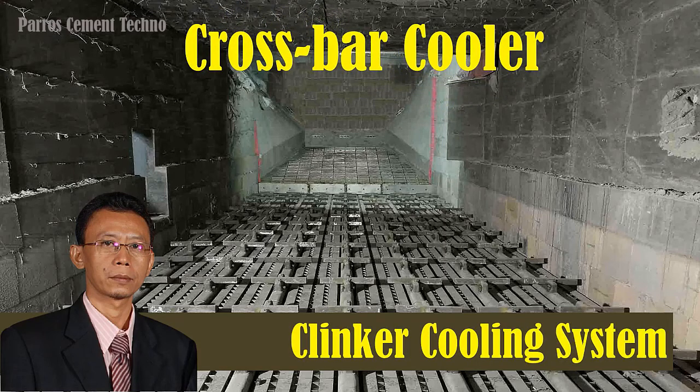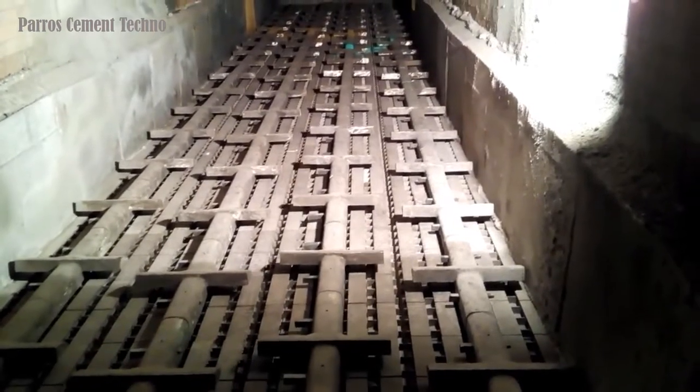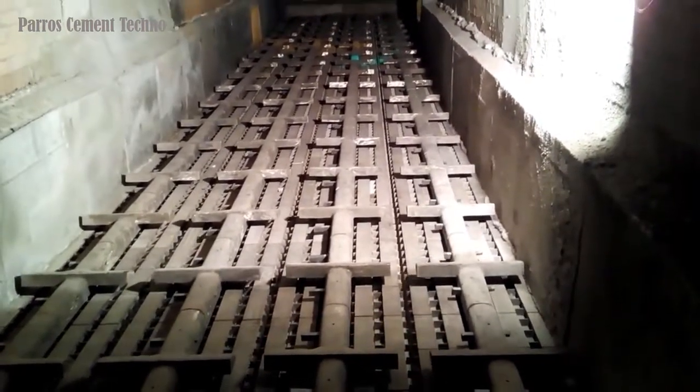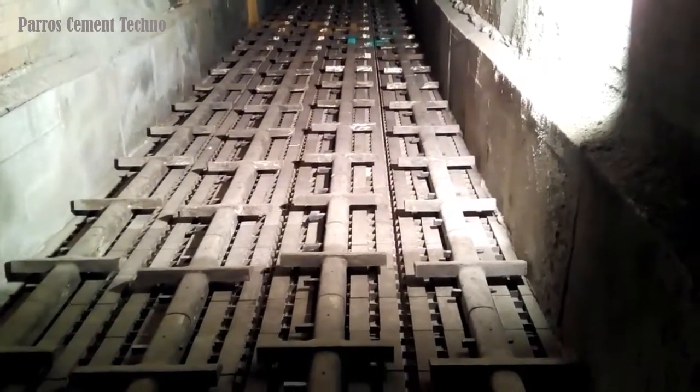Hello everyone, I hope you are all in good health. Welcome to the Cement Techno channel. On this occasion, I will explain about the clinker cooling system — specifically the type of crossbar cooler, which is used in the clinker production process at the cement plant.